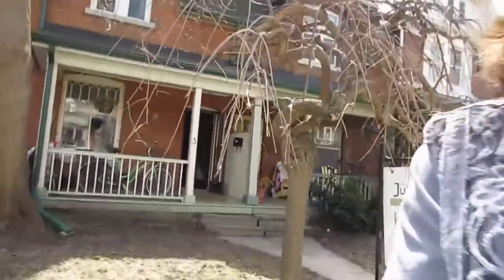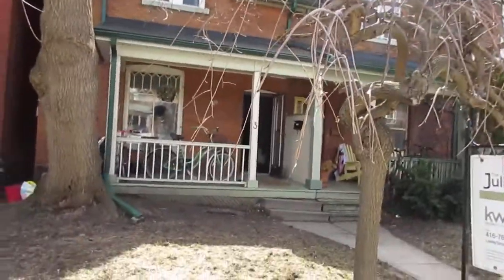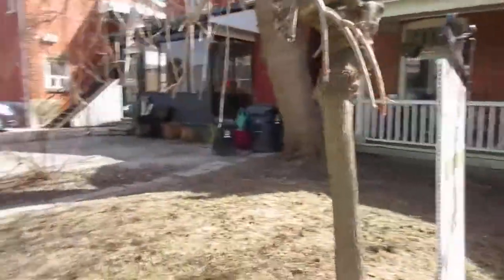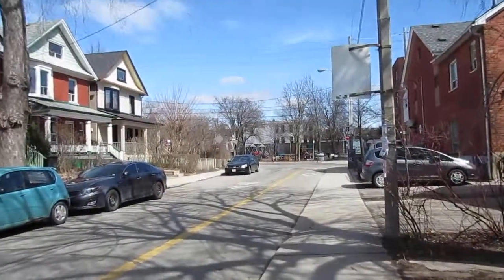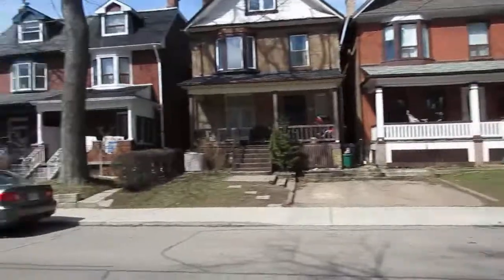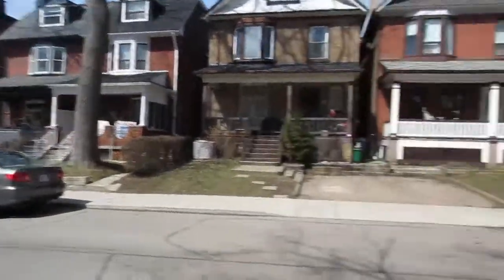Hi there, it's Julie Kinnear of the Julie Kinnear Team, and I'm standing right in front of 3 Fermanagh Avenue. We're in the heart of Roncesvalles Village — a very vibrant walking community full of kids, young and old people, and lots of beautiful old heritage homes. This is a gorgeous three-bedroom brick semi, and right at the end of the street is Sorauren Park with a little kids' playground.